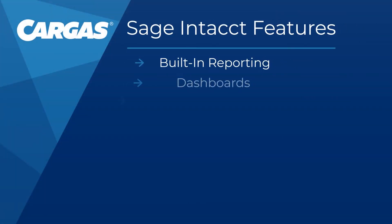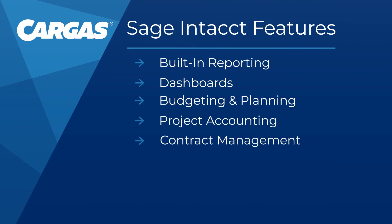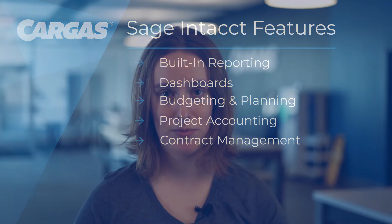Sage Intacct offers built-in reporting and dashboards, budgeting and planning, project accounting, and more. On the other hand, businesses hoping to improve productivity, proactivity, and cohesion outside of the accounting department might want a broader ERP solution that mixes finance and accounting capabilities with HR, workflow automation, and inventory. For those companies, Oracle NetSuite would be a great fit to consolidate internal operations and break down silos between departments.